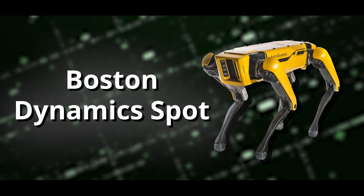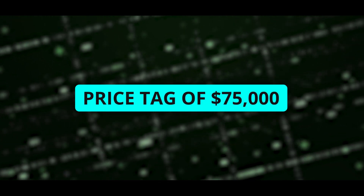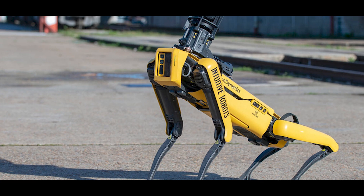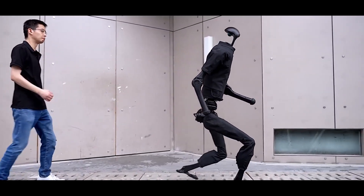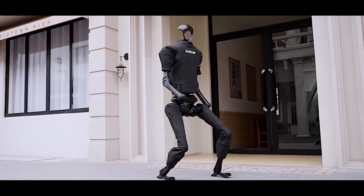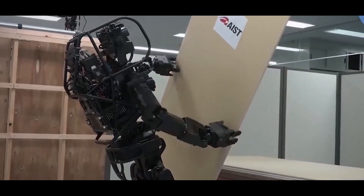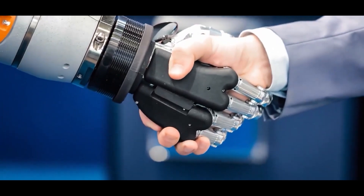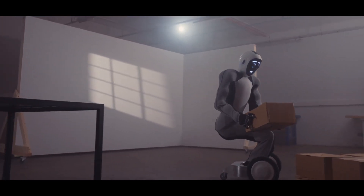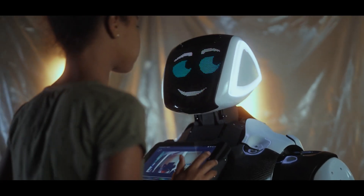Curious about how the Tree Unit V3 stacks up against other robot dogs? One of its famous counterparts is Boston Dynamics' Spot, known for its impressive abilities — but Spot comes with a hefty price tag of $75,000. Despite being a newcomer, the Tree Unit V3 offers similar capabilities to Spot but at a much lower cost — a fraction of the price — and that's a game changer for companies who may not have the budget for a high-end robot like Spot.